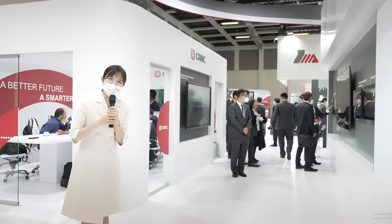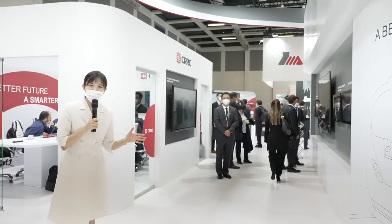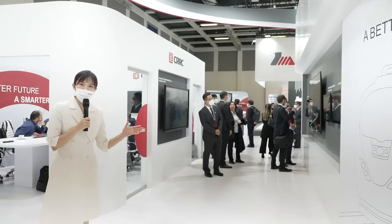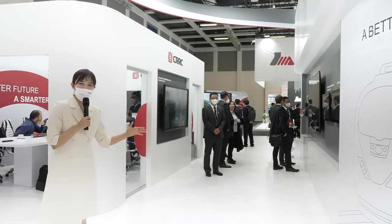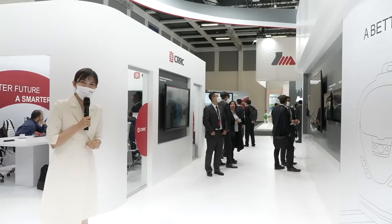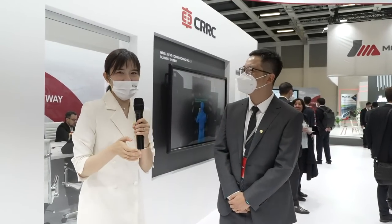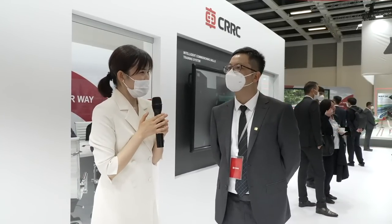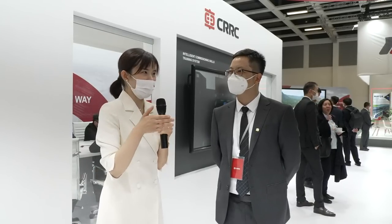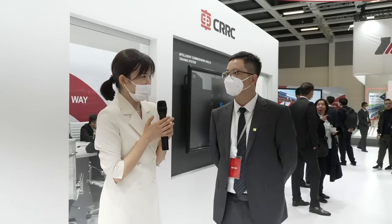I've introduced EMU and high-speed maglev. Now, how do CRRC products support our urban rail transit and city life? Let's interview our senior engineer, Yuanqi. I think our audience wants to know how CRRC products support urban life and make our city more intelligent. Can you introduce the items you're responsible for? Sure.